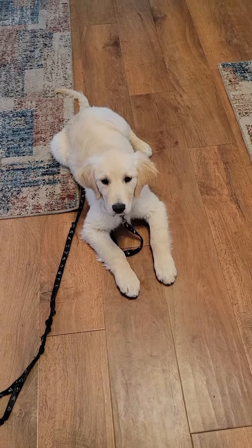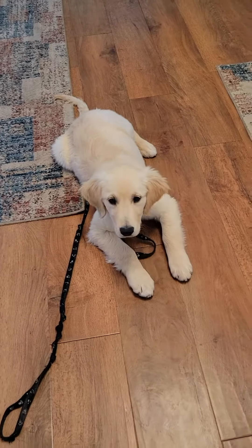We've been doing lots of training this morning and she's so tired, but she's so cute.